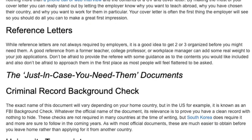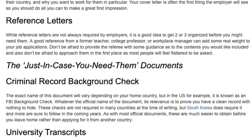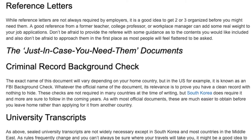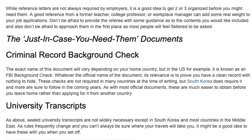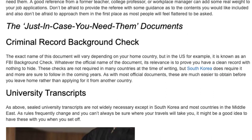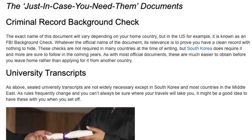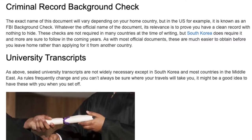The 'just in case you need them' documents. Criminal record background check. The exact name of this document will vary depending on your home country, but in the US for example, it is known as an FBI background check. Whatever the official name of the document, its relevance is to prove you have a clean record with nothing to hide. These checks are not required in many countries at the time of writing, but South Korea does require it, and more are sure to follow in the coming years. As with most official documents, these are much easier to obtain before you leave home, rather than applying for it from another country.